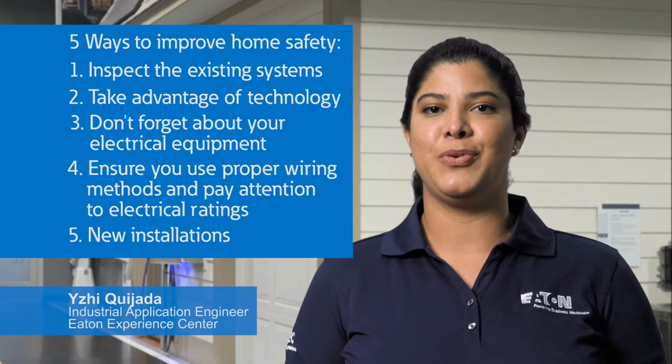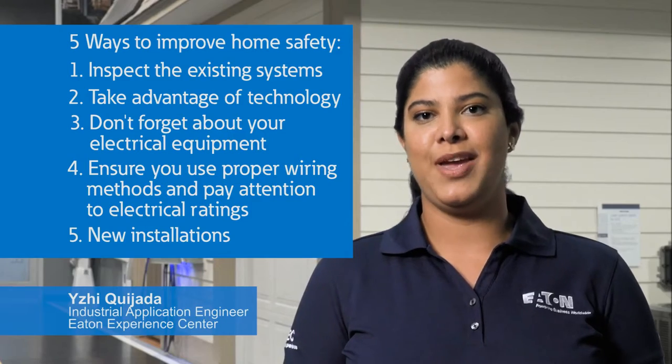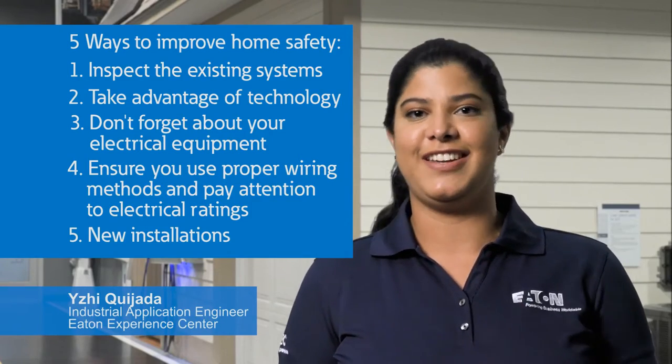Welcome to the Power Systems Experience Center, where we can show you live demonstrations of electrical systems. Today, we're going to show you five ways to improve the safety of your home, and if you're a contractor, we will show you ways to build safety into your designs. Let's get started.